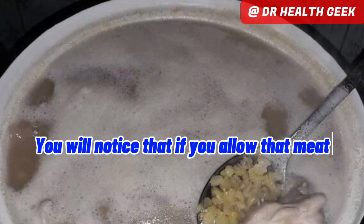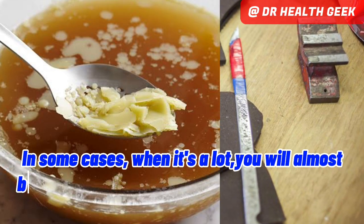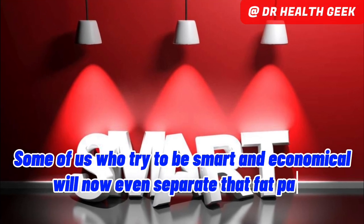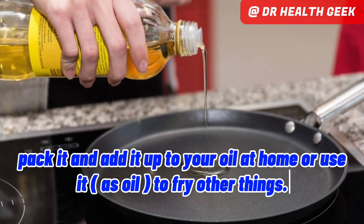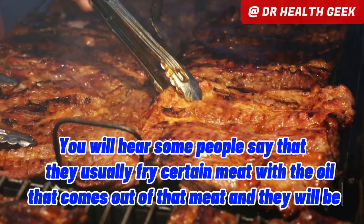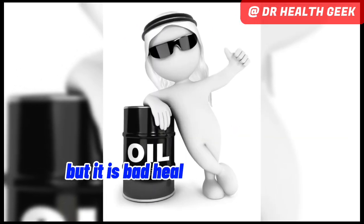You will notice that if you allow that meat broth to settle for a while and cool, the fat will come together and become solid. In some cases, when it's a lot, you will almost be able to cut out shapes from the formed fat. Some of us who try to be smart and economical will separate that fat, pack it, and add it to our oil at home or use it as oil to fry other things. Some people even fry certain meat with the oil that comes out of the meat, feeling happy as if they have saved oil. In the spirit of good management, that may be good oil management, but it is bad health management.